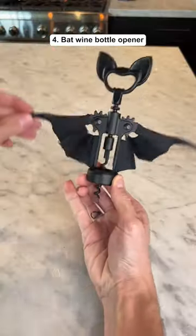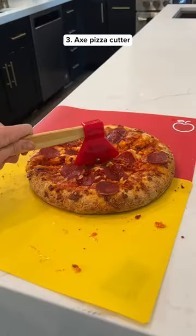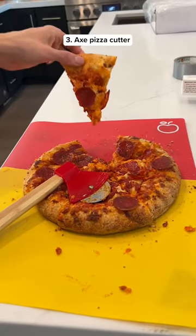This is a wine bottle opener that looks like a bat, so it's perfect for Halloween. This is a pizza cutter that looks like an axe, which makes cooking a lot more fun.